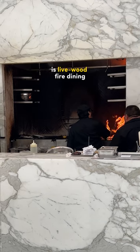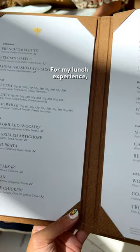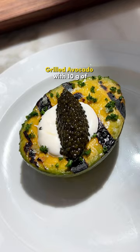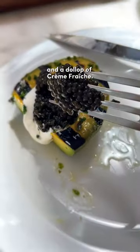The restaurant concept is live wood-fire dining where wood grilling imbues every entree with bright, intense flavor. For my lunch experience, I had the grilled avocado with 10 grams of Imperial Coluga caviar by Petrosian and a dollop of creme fraiche.